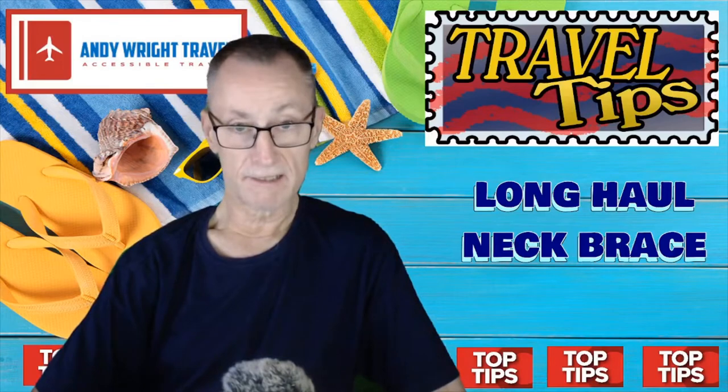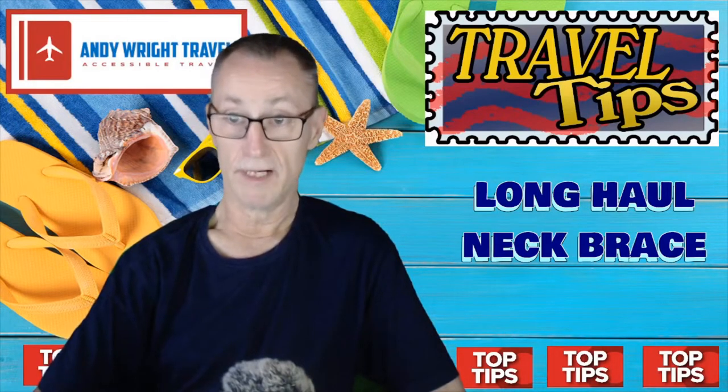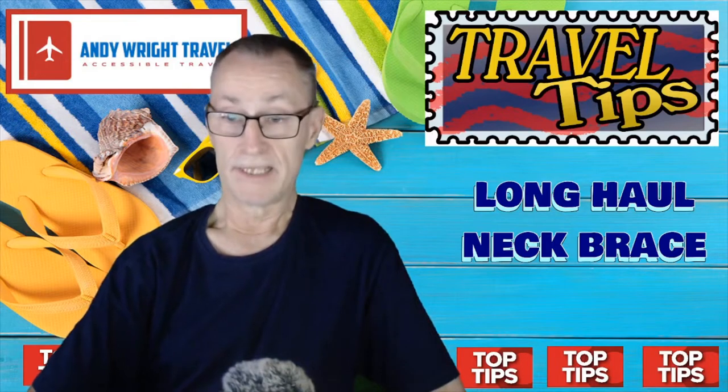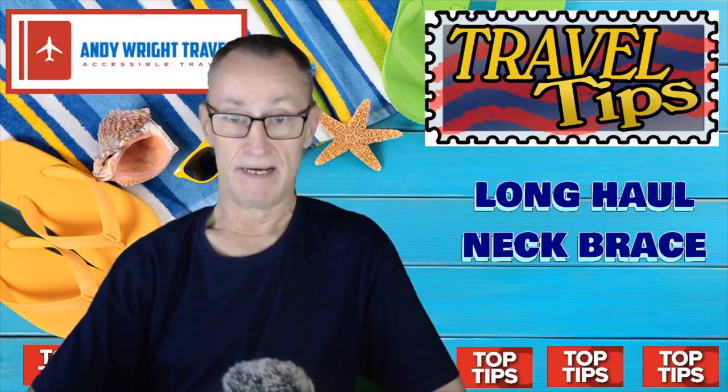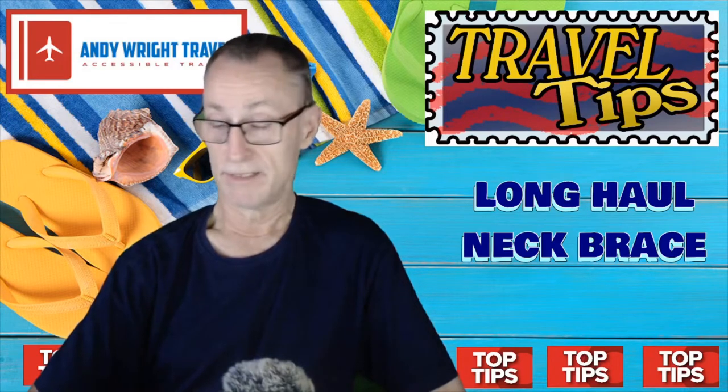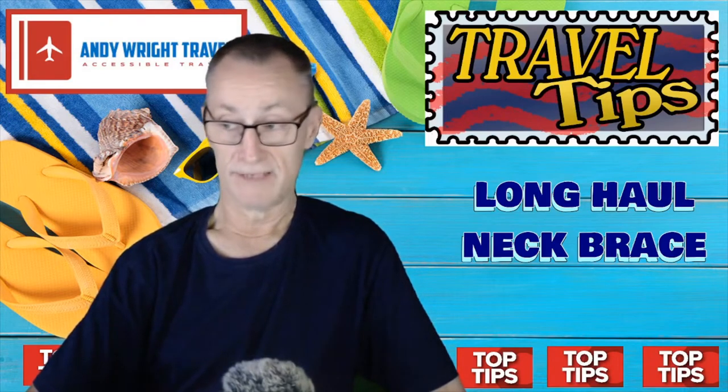Hello, it's Andy Wright here, Andy Wright Travel. Here's a travel tip today, very short and sweet, and I can show you a photograph. I didn't make a video because basically it was on the aircraft at the time.